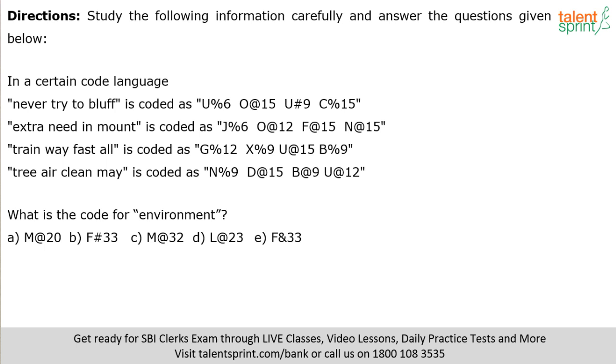Time is up. Look at the codes. 'Never try to bluff' — codes given. Count the letters: 5, 3, 2, 5 letters. But the numbers used are 15, 9, 6, 15. Notice that 5 times 3 is 15, 3 times 3 is 9, 2 times 3 is 6, and 5 times 3 is 15. So the number in the code equals 3 multiplied by the number of letters in the word. Check the second phrase: 'extra' has 5, 'need' has 4, 'in' has 2, 'mount' has 5 — so codes should have 15, 12, 6, 15. Confirmed: 15, 12, 6, 15.